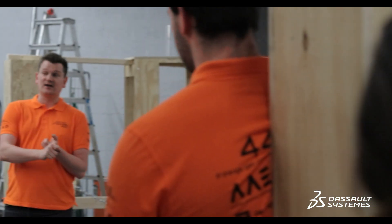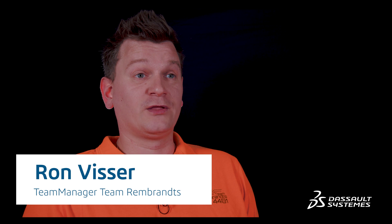The Rembrandt is a FIRST Robotics Competition team from Eindhoven, where we work together with high school students, university students and business professionals.